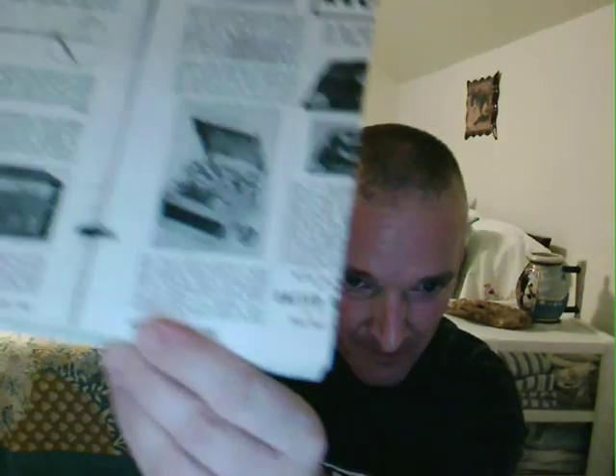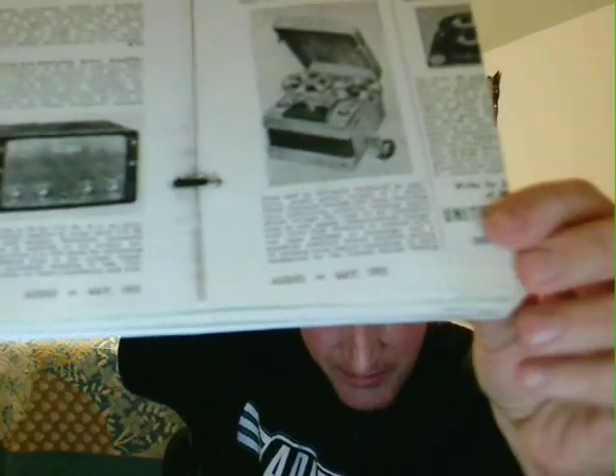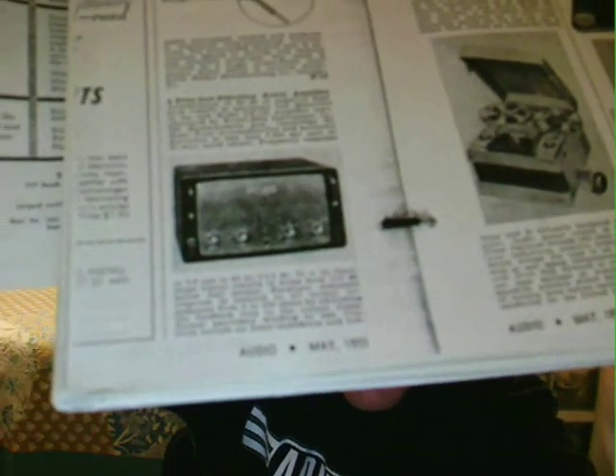I'll hold it up right here — it's on the bottom. This amplifier was very amazing for an early 1950s tube amplifier design. Of course, it is a mono power amplifier, which now would be referred to as a monoblock, because it's just one channel.